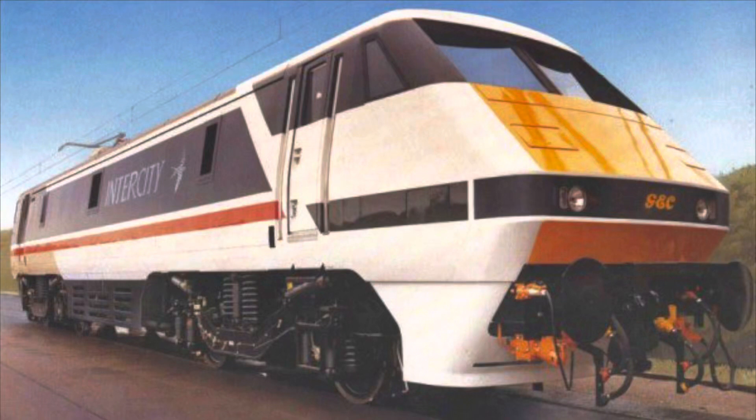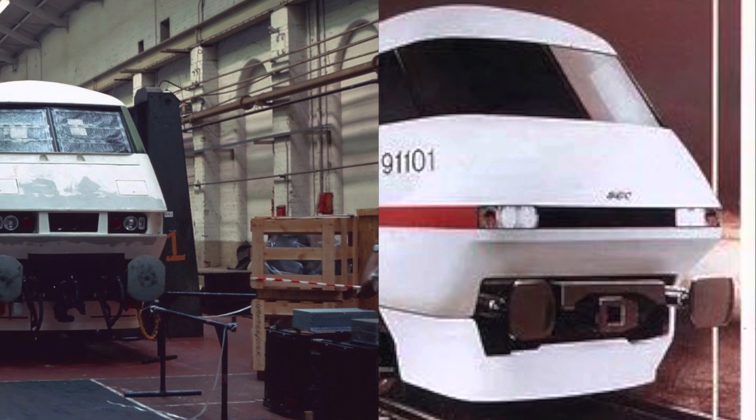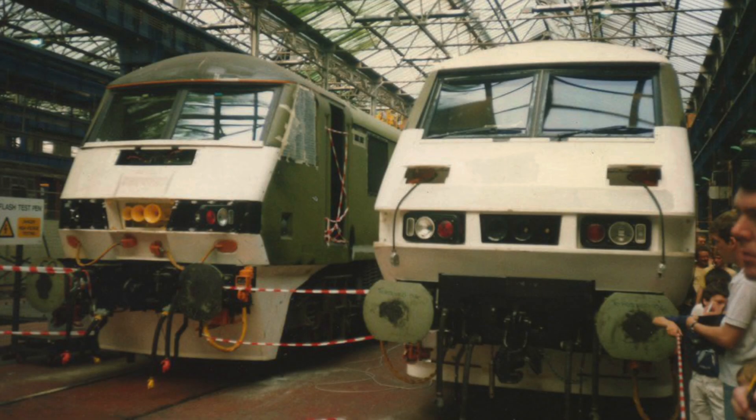The Class 91 locomotive is a high-speed AC electric locomotive purpose built for use on the East Coast Main Line. A total of 31 examples were outshopped from Crewe Works by British Rail Engineering Limited over a three-year period between 1988 and 1991.